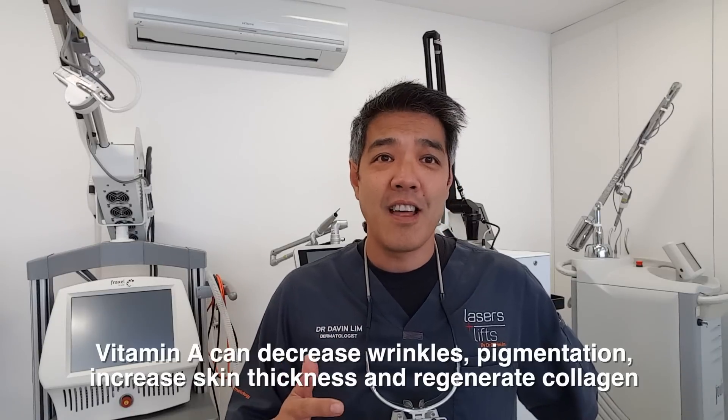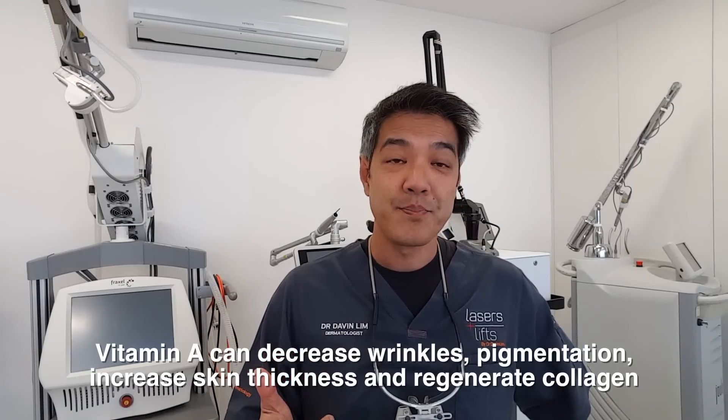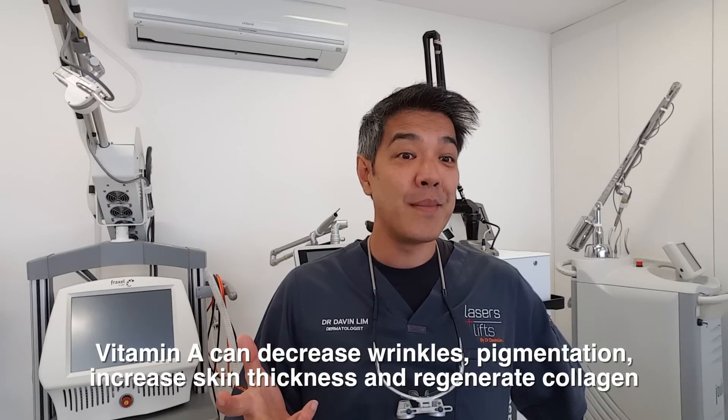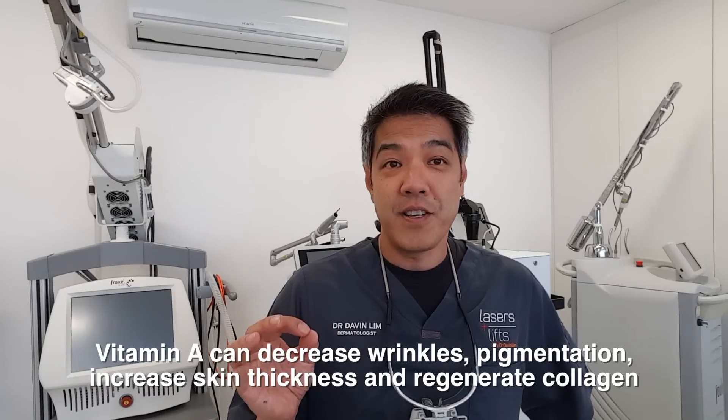So what does vitamin A do? Vitamin A increases the turnover of your skin. Instead of your skin turning over every 30 days, it turns over between 14 to 21 days. That means you're going to have less wrinkles, and it also helps with pigmentation. Vitamin A also plumps up your skin and actually stimulates collagen. It also stimulates blood vessels, so that's why you can have what we call a retinoid glow — basically a nice, pink, healthy skin.